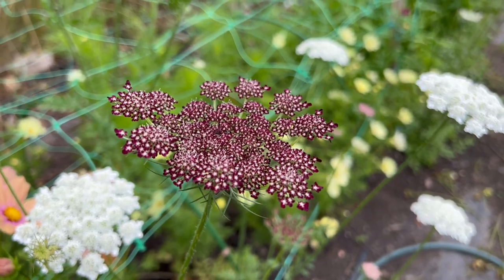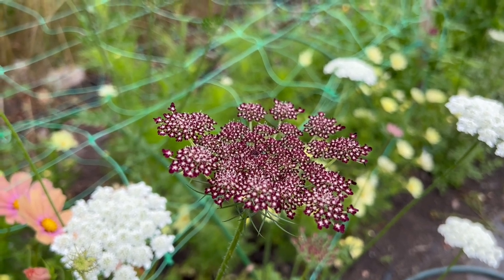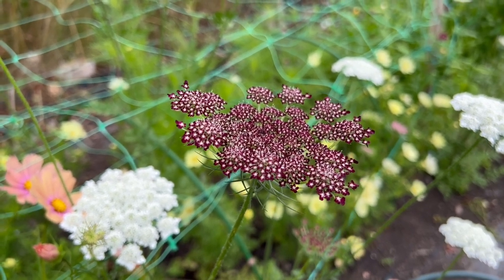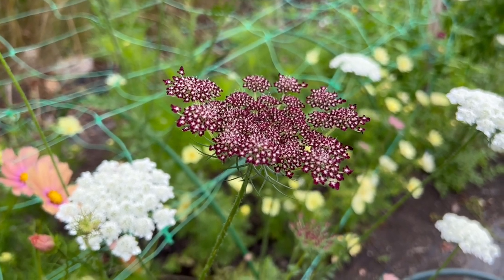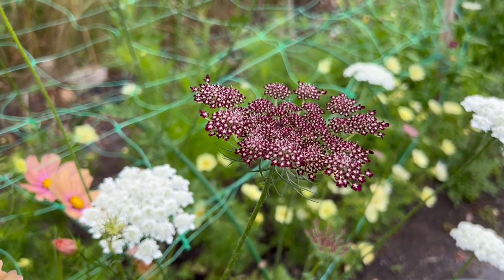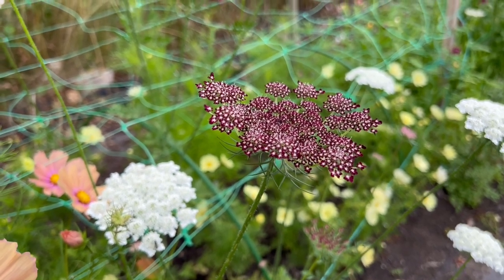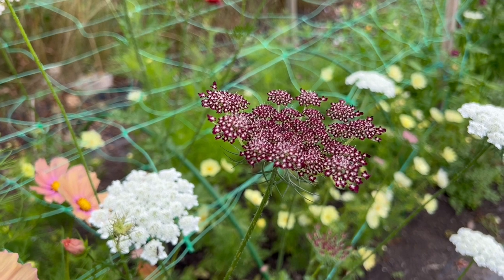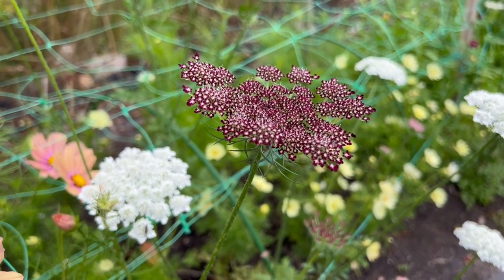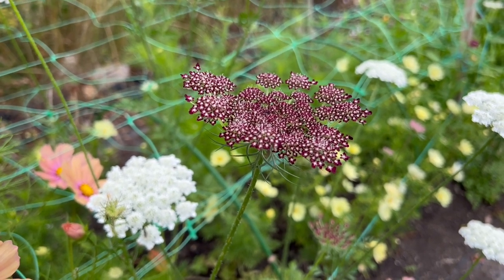One flower that just really doesn't seem to mind the dry conditions and the fact that I've neglected it for two weeks is docus - it is still flowering really well. Some of it has finished in the top flower patch but I have got spring-sown ones coming through in the bottom flower patch. These are never quite as big or as tall or sturdy, but they still produce some beautiful flowers for arrangements. It's well worth doing some succession sowing - sow some docus seeds in the autumn but also sow some in the springtime so that you have flowers at this end of the growing season as well.